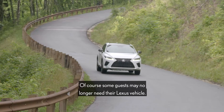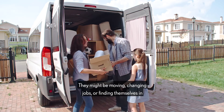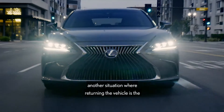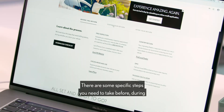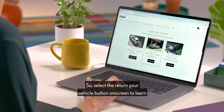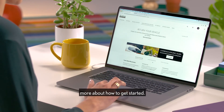Of course, some guests may no longer need their Lexus vehicle. They might be moving, changing jobs, or finding themselves in another situation where returning the vehicle is the best option. There are some specific steps you need to take before, during, and after your return. Select the Return Your Vehicle button on screen to learn more about how to get started.